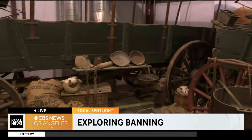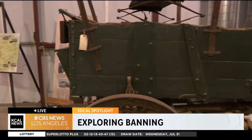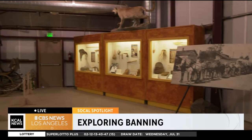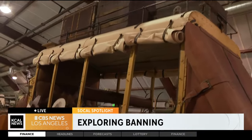Riverside County has really preserved a rich history. We have several historical sites, this being one of our favorites. The Gilman Ranch has over 100 acres of family-friendly activities. There's a lot of events you can have here — dances, weddings — because we're just inside one place.